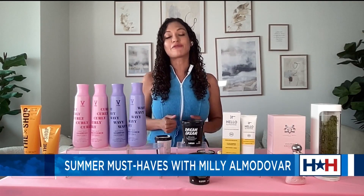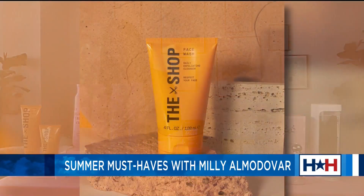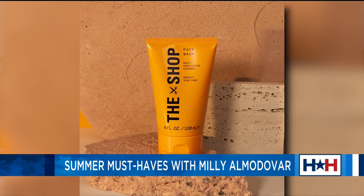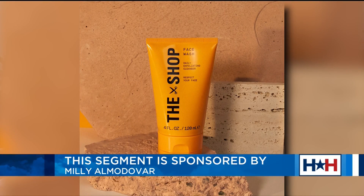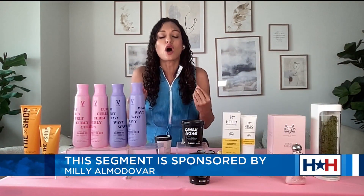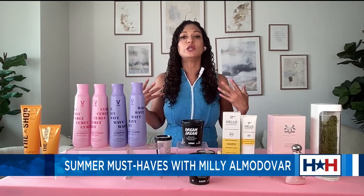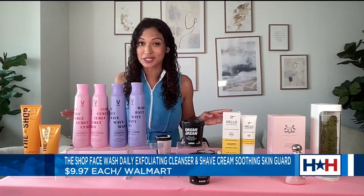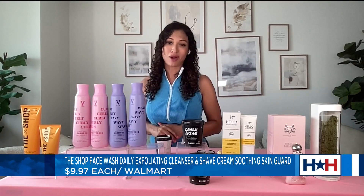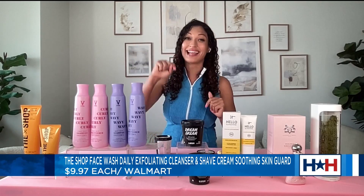LeBron James and Maverick Carter — their Spring Hill Company. Let's start first with The Shop face wash and daily exfoliating cleanser, which you can find at Walmart for $9.97. This is such a great product because it has exfoliating particles that really buff away dead skin and leave skin so smooth and soft — perfect for prepping your skin for the next step in your grooming routine. It's also multifunctional, you can use it daily. Here's a quick tip: if you have a teen son who hates washing his face, tell him this product is from LeBron James — he's gonna be washing his face. My son now washes morning and night.